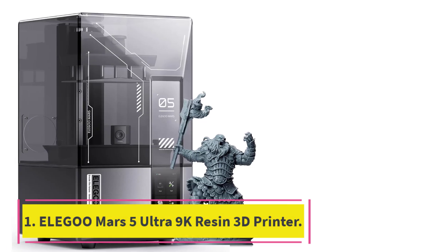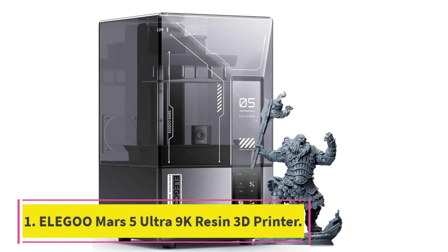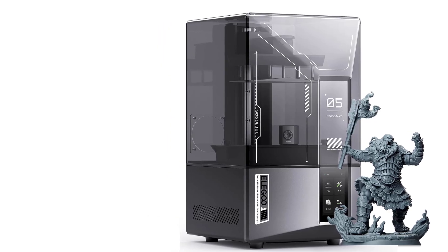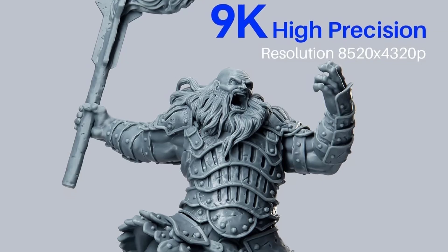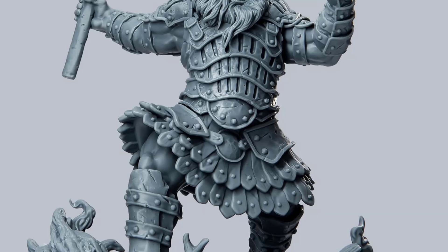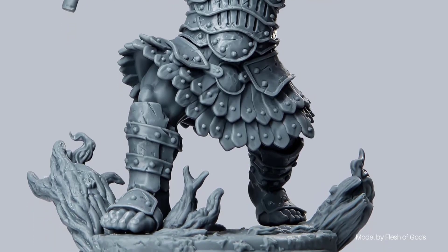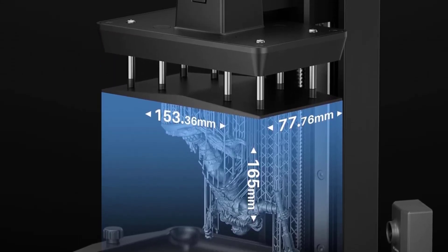Number 1: Elegoo Mars 5 Ultra 9K Resin 3D Printer. Unparalleled precision with 9K mono LCD. Equipped with a 7-inch monochrome LCD featuring 9K ultra-high resolution and an 18 micrometers XY resolution, the Mars 5 Ultra captures every intricate detail with stunning fidelity and breathtaking textures, bringing your creations to life with exceptional precision.